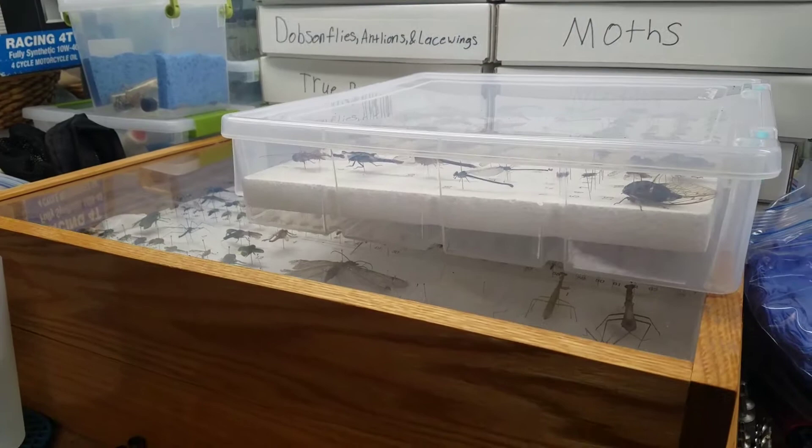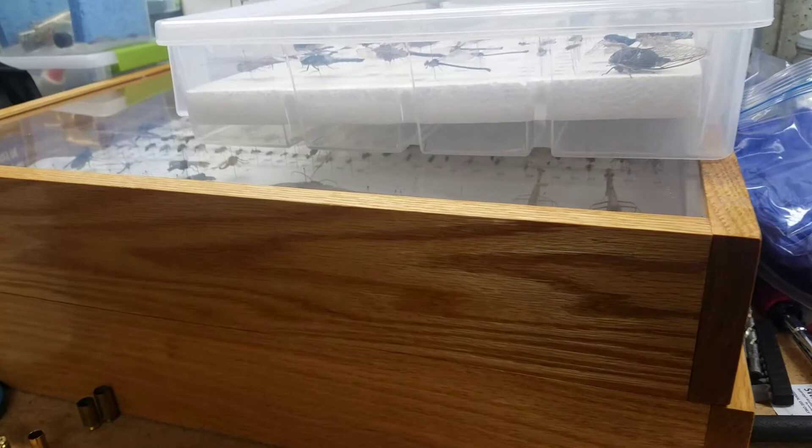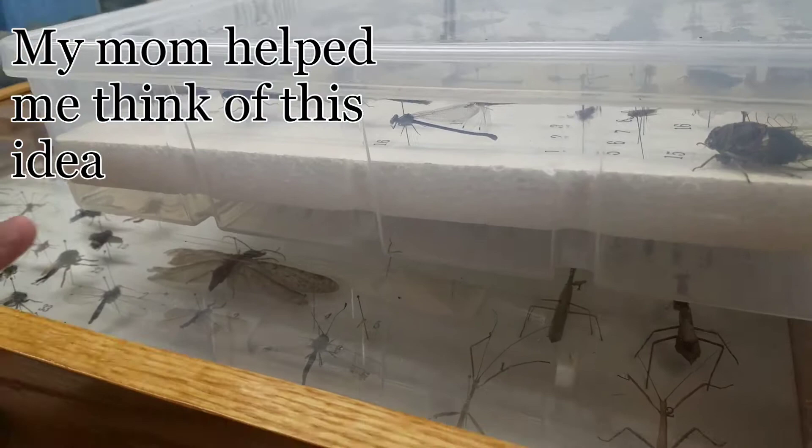Hey guys, it's a proud cat lover and today I'm making a video because I've had a lot of requests lately about people wanting to see my insects. They have been reorganized recently because back in May I volunteered at a nature center, so there are no name labels in any of the boxes, there's just numbers.